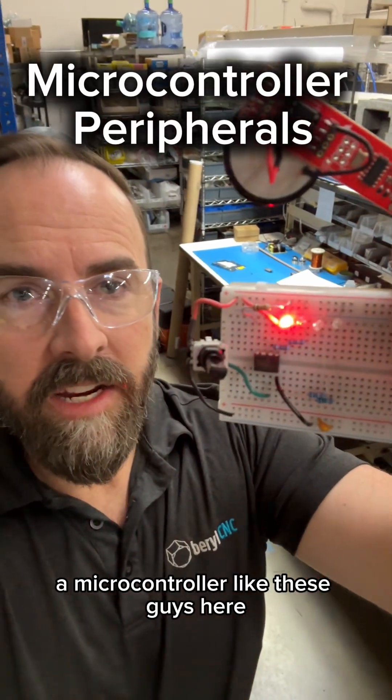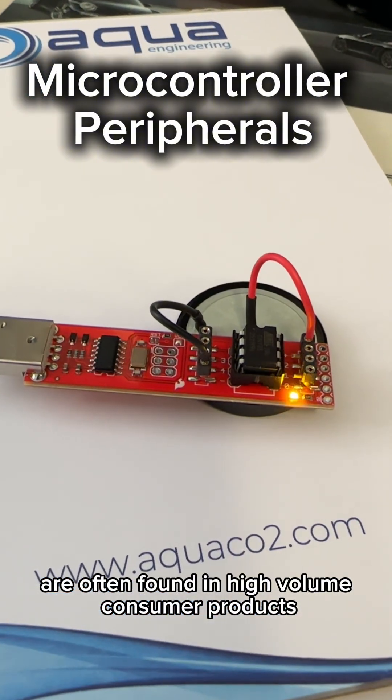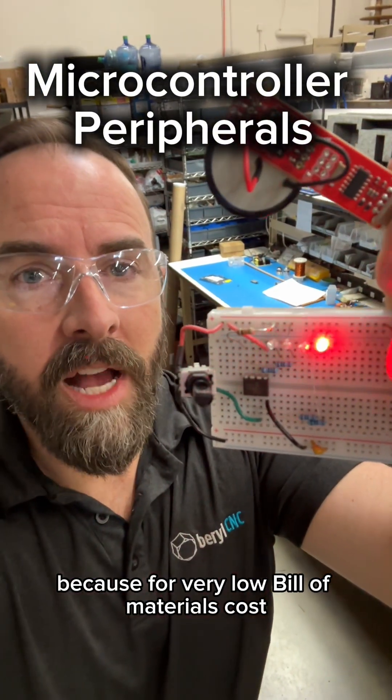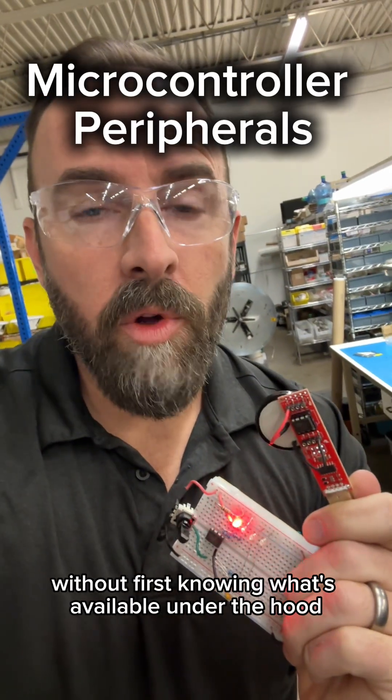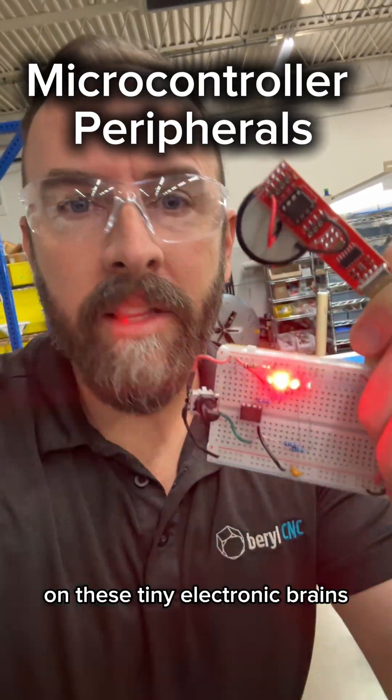Microcontrollers like these are often found in high-volume consumer products because for very low bill-of-materials costs, you can control electronics as you wish. How can you invent anything without first knowing what's available under the hood on these tiny electronic brains?